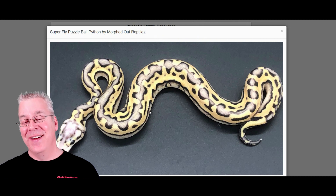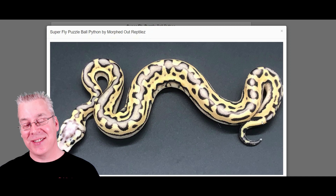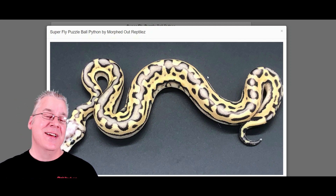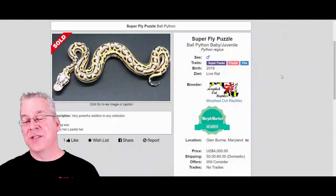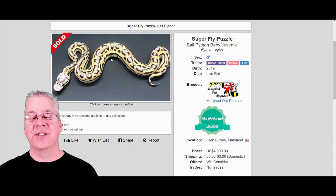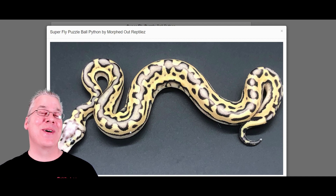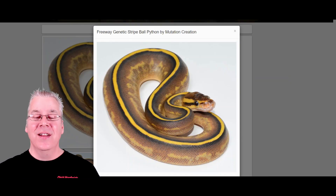Here's one that just blew me away — it almost looks metallic. This is actually the superfly puzzle, another puzzle combination. The superfly is a super pastel with fire — the slang for the super pastel fire combo is 'superfly' — and you mix that in with the puzzle. The more I look at puzzles, the more I really want to get into that project.